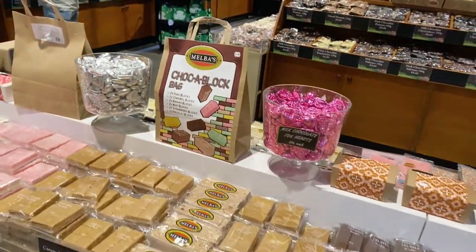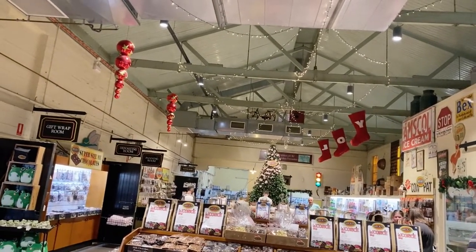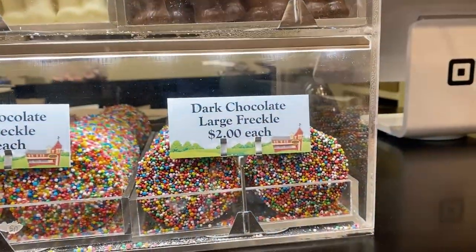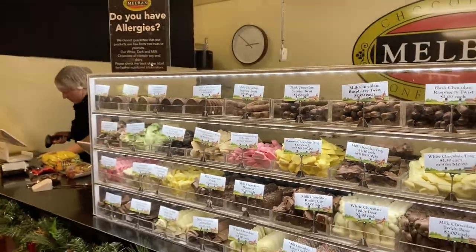Super cute — what a great little place. Nice and family friendly, great to visit, and very close to Hahndorf. They've even got little single ones in here that you can pick from.